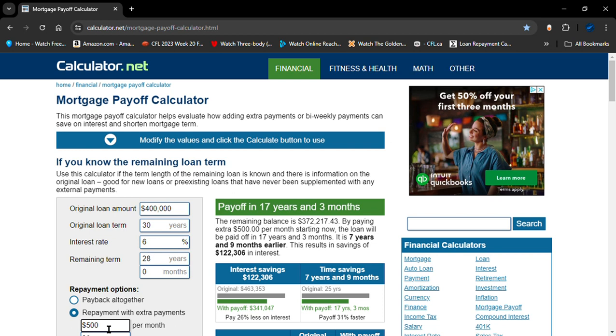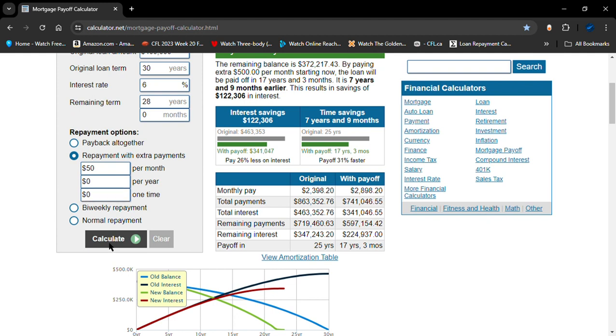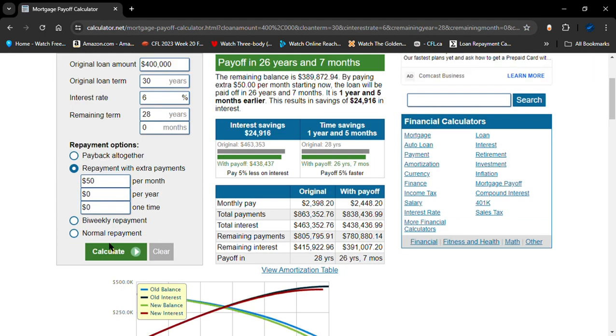...on your third year of your 50-year mortgage. So let's just add $50 — there you go. You save almost $25,000 and you shave one year and five months off the rest of your mortgage by adding just $50 a month. All the numbers are right there — isn't that great?